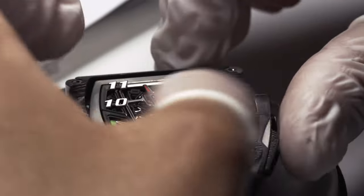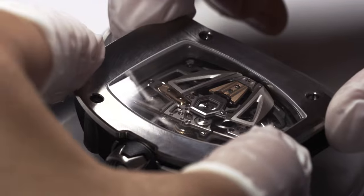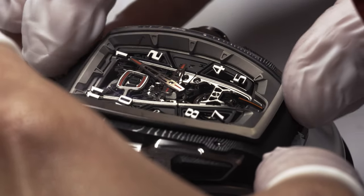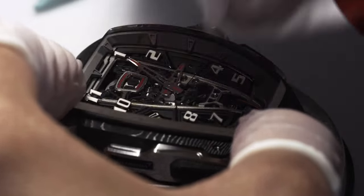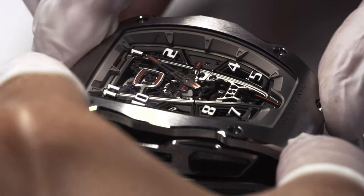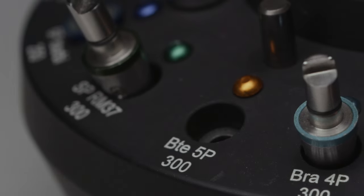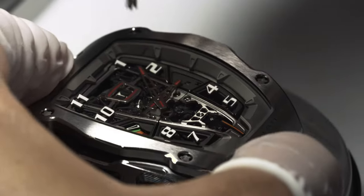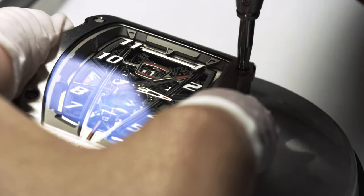L'expérience acquise dans la réalisation de nos boîtiers en saphir nous a permis d'imaginer un verre saphir aussi complexe que la lunette. La vue de côté est comme la vue de dessus, c'est-à-dire plus épaisse à 12h qu'à 6h. La glace est un bon résumé de cette montre : ne faire aucun compromis, même si la complexité de réalisation et les coûts sont plus grands. La collaboration avec nos angleurs et polisseurs a été totale pour obtenir un contraste fort entre les satinages, polissages et microbillages, qui nous permettent de bien souligner les géométries complexes de ce boîtier en carbone TPT et titane.